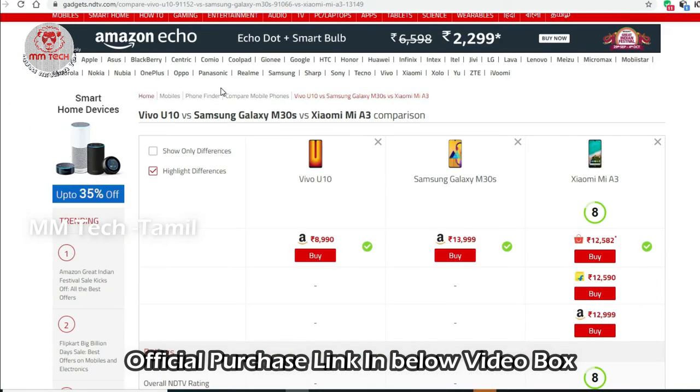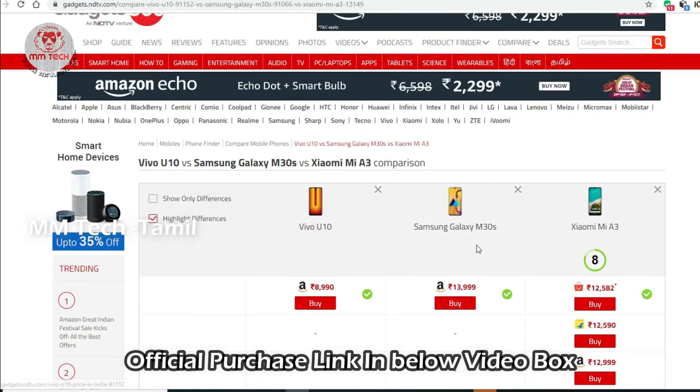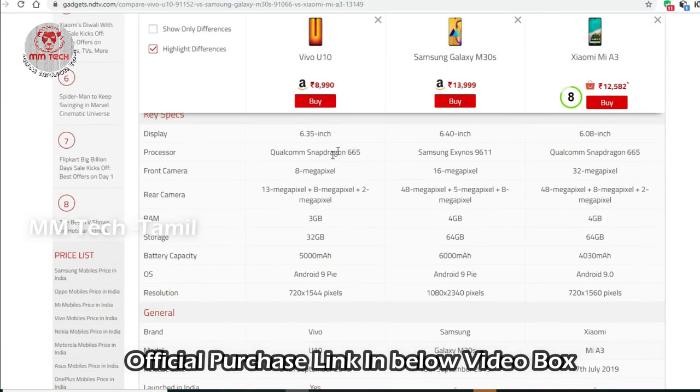Now the 3 models — Vivo U10, Samsung Galaxy M30s, and Xiaomi MI A3 — are compared. This is the price comparison and the difference between these three models. The link is available in the video.